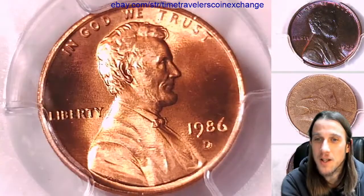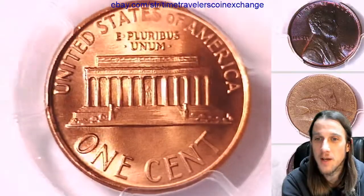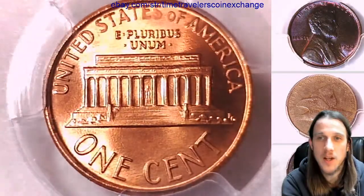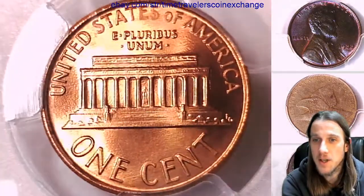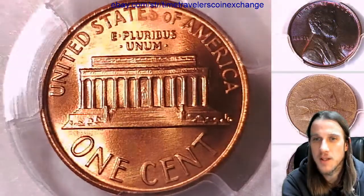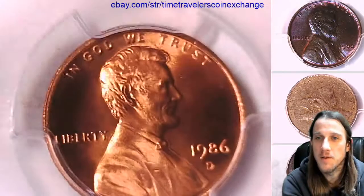If you guys ever see a coin that you like in one of these videos, there is always a link in the description below the video. It takes you to a listing on eBay of the coin you see in the video. I have over 3,000 coins there at the moment, all graded by PCGS. I have a couple that aren't, but I believe everything that is not graded is a roll — like a 50-count.